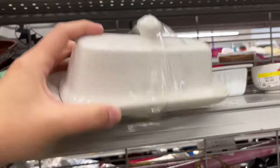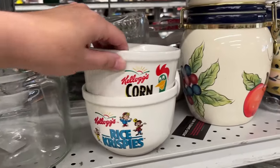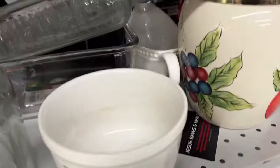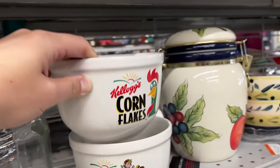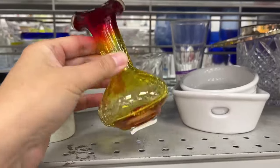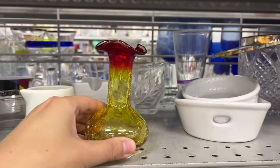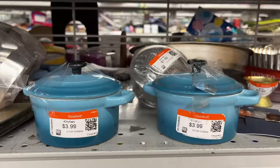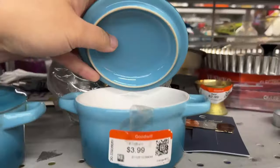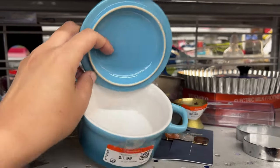A plain butter dish, and this one is $4. These are $18.99 Kellogg's Corn Flakes and Rice Krispies cereal bowls — so they are vintage. And this is a little crackle glass for $4. These are little Dutch oven containers for $4 — they look brand new.